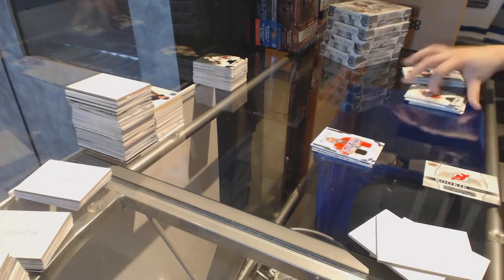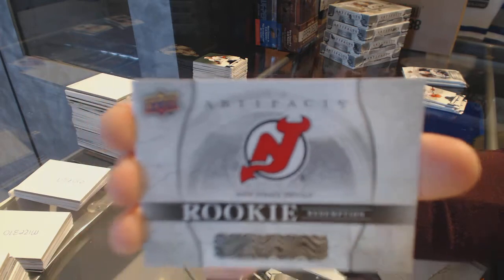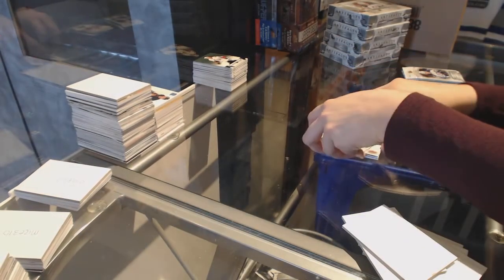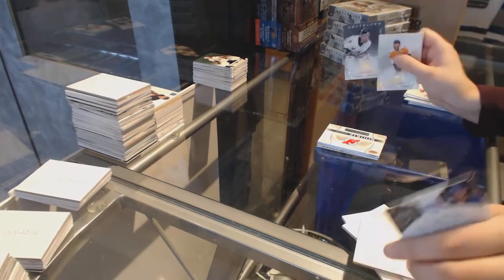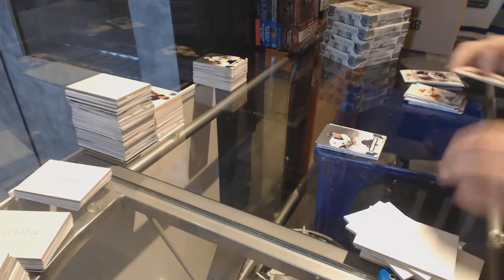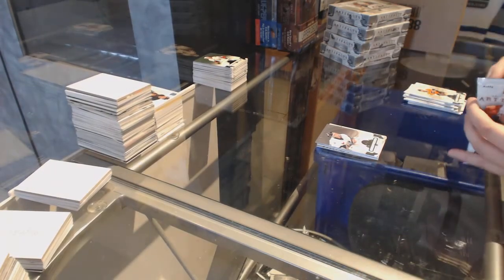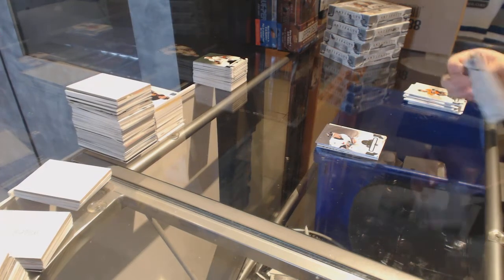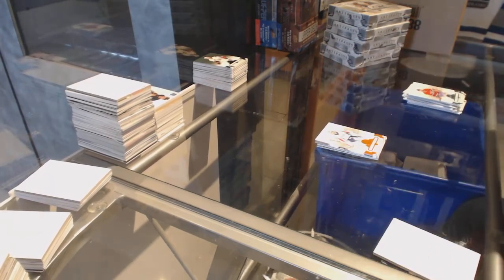We've got a rookie redemption of the New Jersey Devils — should be Nico Hischier. Number to 599, Dominic Hasek for the Red Wings. And number to 55 orange, Braden Holtby for the Washington Capitals. On to box 7.